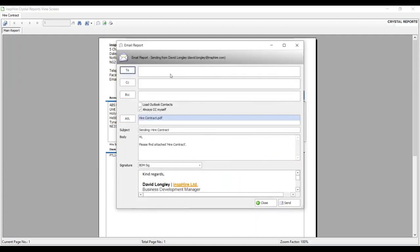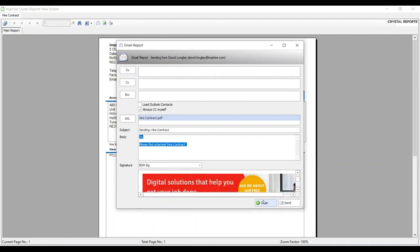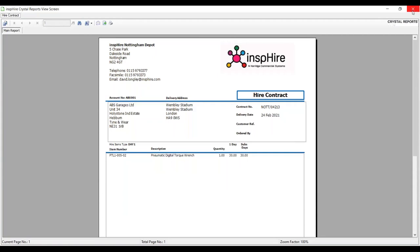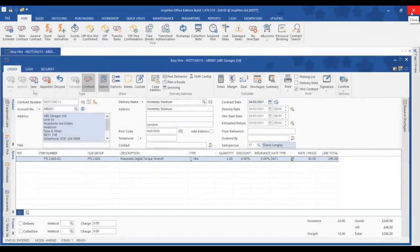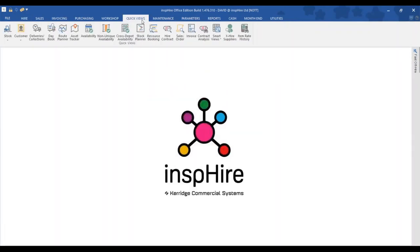The email pulls through the customer's details, address book, pre-populated text, and even your email signature — a handy feature for those face-to-face with customers on their own premises.